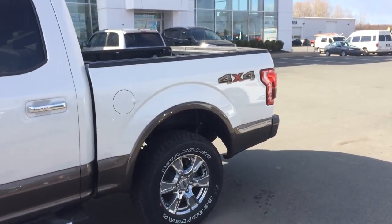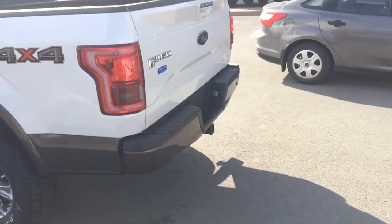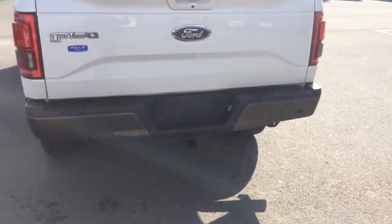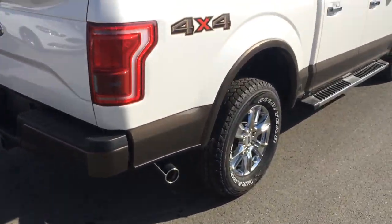Looks like it came from the factory with a box liner and a tailgate step. You also have your reverse sensing system, your reverse camera, and your blind spot information for a little bit of technology there. Max trailer tow package. Nice chrome tip on the tailpipe.